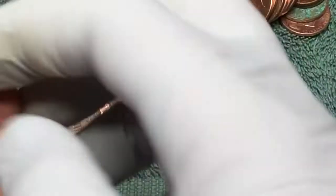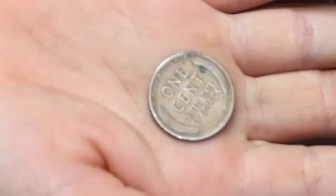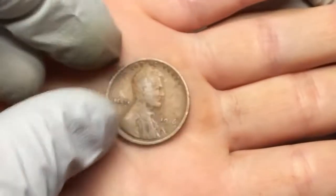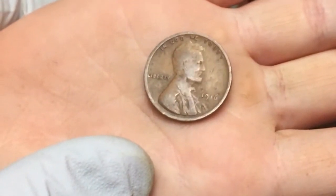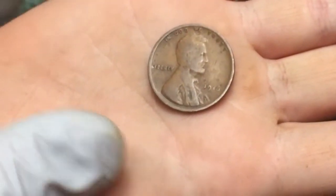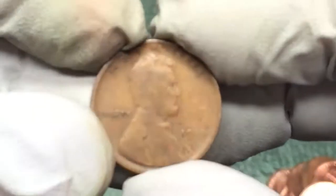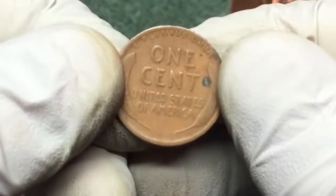We've got another wheat penny and it looks pretty worn. Let's check out the back — hold on, let me see the back first. There we go — pretty worn, hard to see.